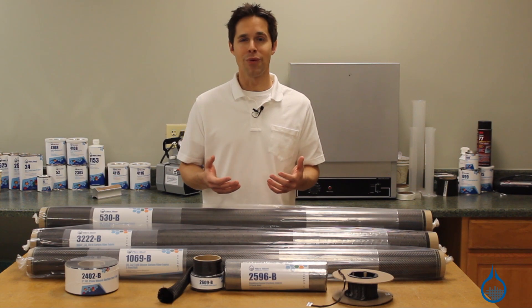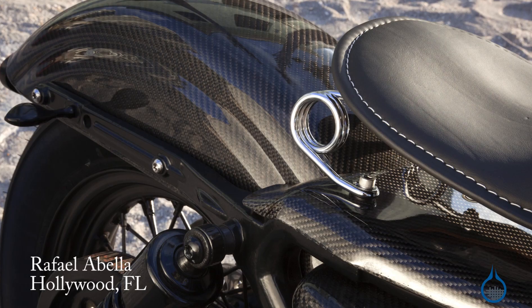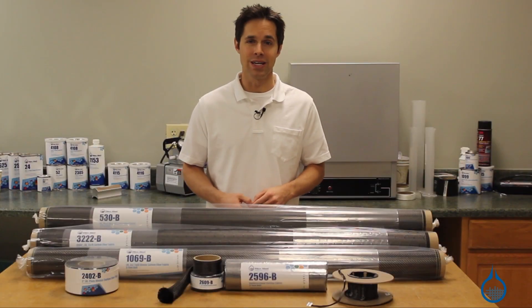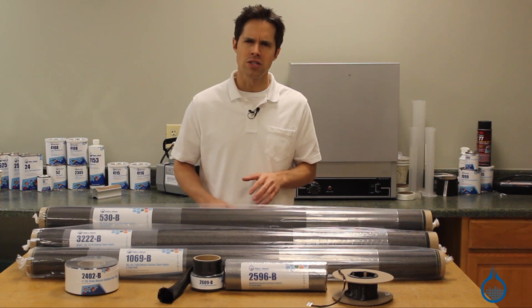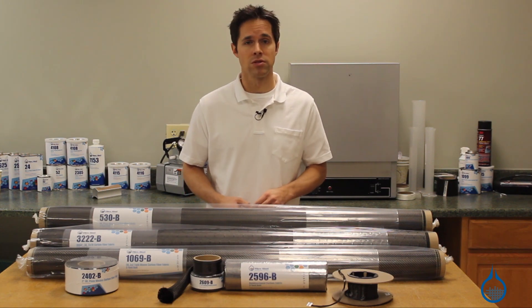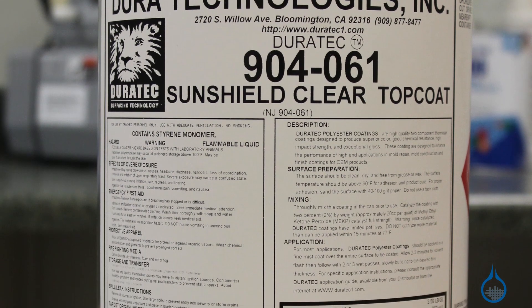In the end, when you fabricate with carbon, you're going to have a part that boasts not only impressive strength, but an equally impressive look. The Fiberglast first quality guarantee means that our fabrics are virtually flawless, which is necessary for perfect cosmetics. For a finishing touch and UV protection, your laminate will require a top coat like our clear finish Duratex Sunshield, which will keep it from yellowing over time.